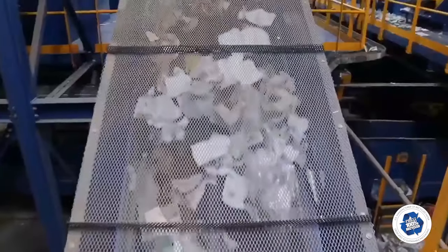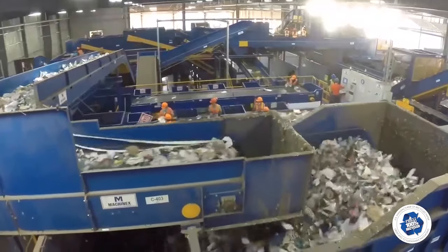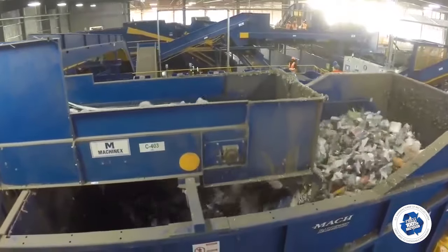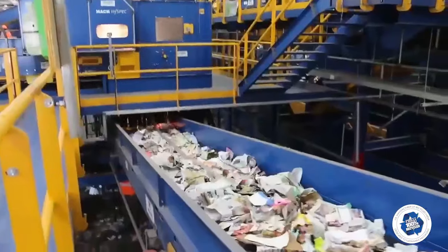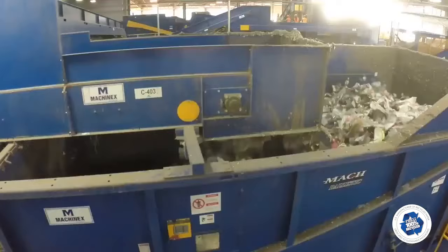The medium sized materials coming out of the trommel are conveyed to the ballistic sorter. The ballistic sorter separates two-dimensional materials from three-dimensional materials. The two-dimensional stream passes through an optical sorter, with the clean stream yielding mixed paper. The three-dimensional stream is conveyed to the optical sort line.